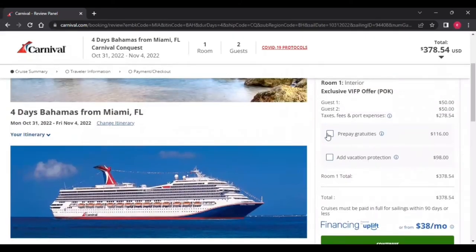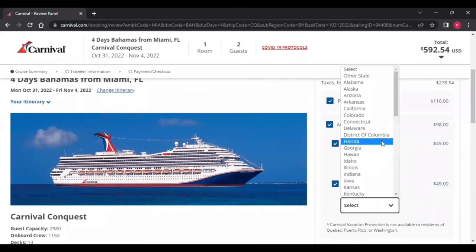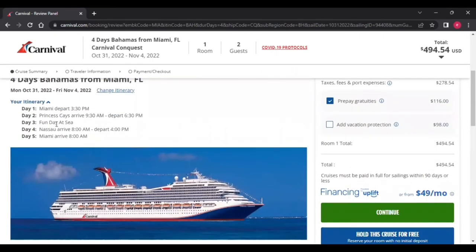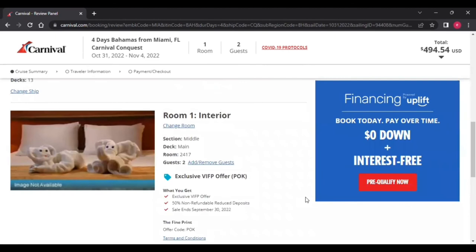Make sure you prepay your gratuities for both of you. Add vacation protection if you want it, pick the state you're both in — Florida — and your total is going to be $592.54 for a four-day cruise. That's not bad; food is included and everything. If you don't want the vacation package, your total is going to be $494.54. You can see the cruise you're on, the itinerary, and when you're docking. They've picked an interior room, and you can always change it if you want to upgrade.